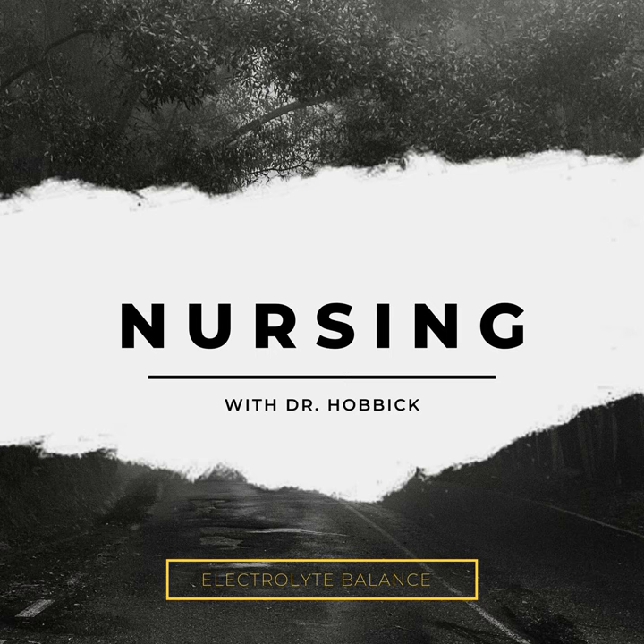Thank you for hanging out with me for an extra long episode. I hope that this helps you. I'll leave you with just a couple of things to keep in mind: sodium affects the brain; potassium affects the heart; calcium affects the musculoskeletal system; and magnesium affects the nerves and deep tendon reflexes.